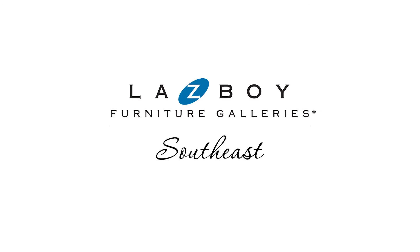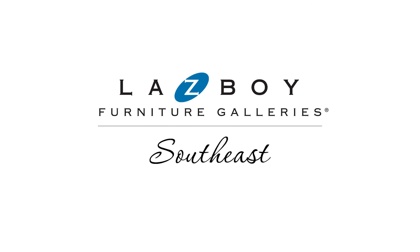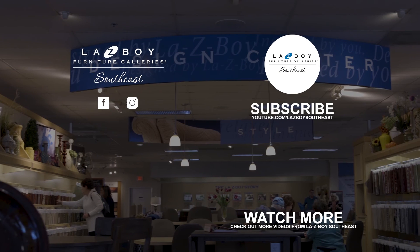We're so excited for you and your new home. At La-Z-Boy Southeast, we make designing your home fun and easy by giving you access to a degreed interior designer for free. You can click the link in our description to learn more. If you found this video helpful, please subscribe and be on the lookout for more design tips that help you live life comfortably. Thank you.